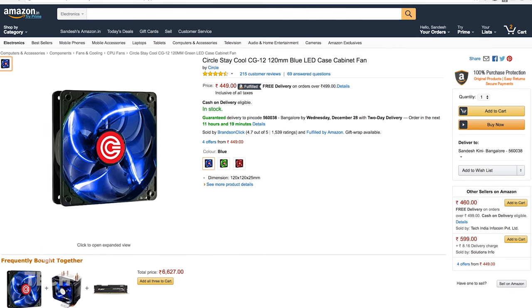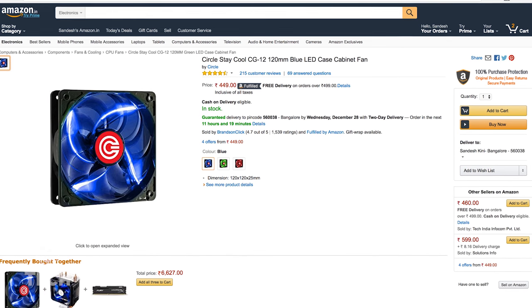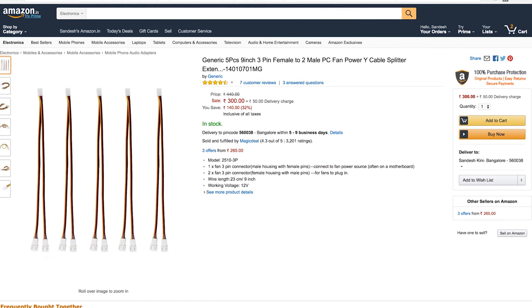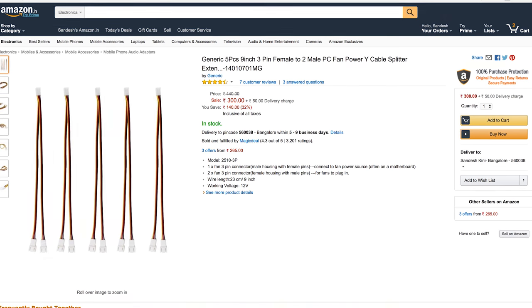To make sure we're getting enough cooling, since the graphics card is not a blower-style one, I've added one Circle 120mm blue LED fan for 400 rupees. The motherboard has only one case fan connector, so you will need a fan splitter to connect both fans to the motherboard. The one selected here doesn't come in less than a five-pack for 315 rupees, so if you have a computer store nearby, consider going there and picking up a single fan splitter for around 50 to 60 rupees instead.